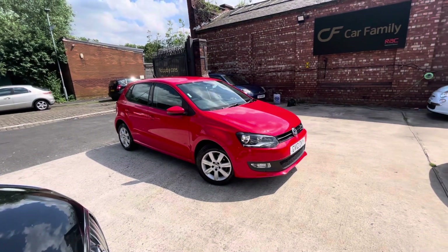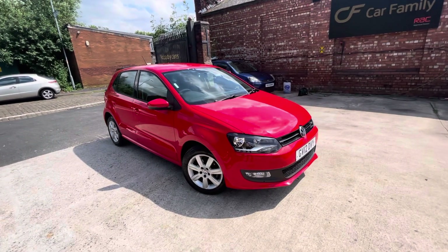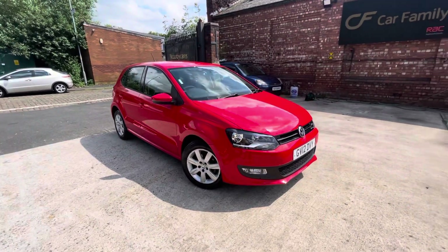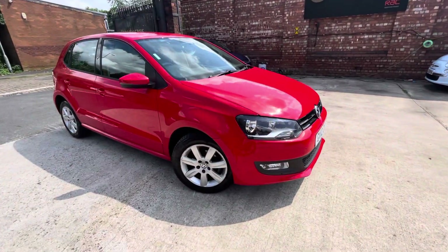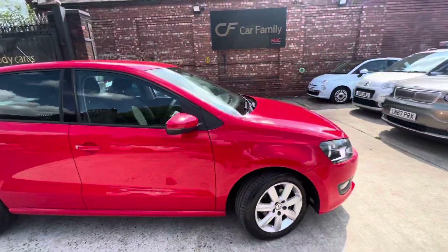This lovely metallic red colour, decent spec with the Polo as well. It does come with air conditioning, which is always nice. Obviously, these nice alloys as well, rather than the trims. I'll just make my way around the vehicle and point out anything, but the bodywork is near enough perfect.